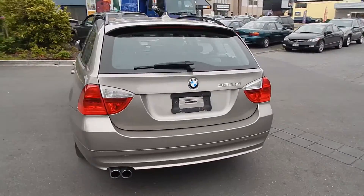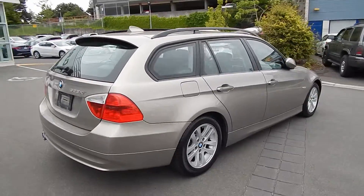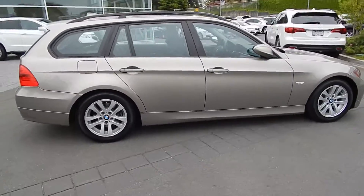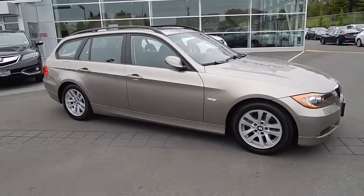Inside, the leather is pristine with all the options you can imagine, including iPod port and side mirrors that fold in for easy parking in garages. It really is a beautiful vehicle which needs to be seen.